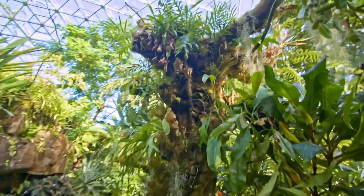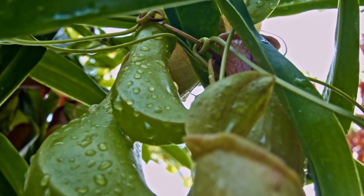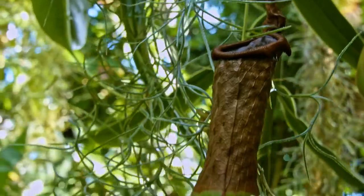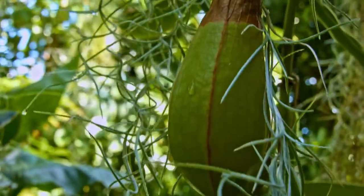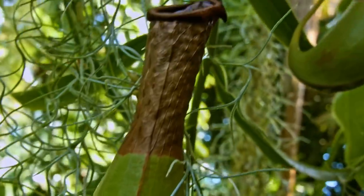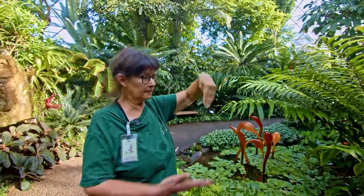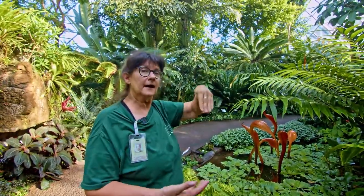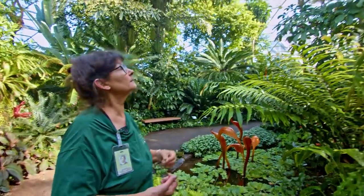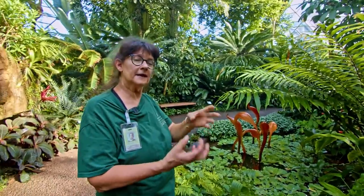These are nepenthes — tropical pitcher plants. They're carnivorous. The structures hanging down that look like pitchers are actually modified leaves. They grow in environments with very low soil fertility. The pitchers have water inside with a little nectar around the edges, and the insides are waxy with hairs pointing downward. They attract insects with the nectar and smell; insects crawl in, slide down, and can't crawl back out. There are enzymes at the bottom that break them down.